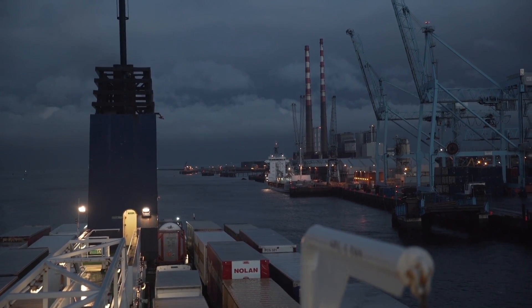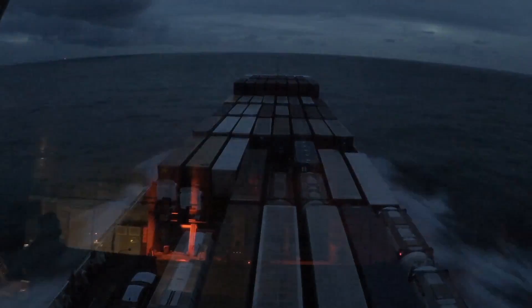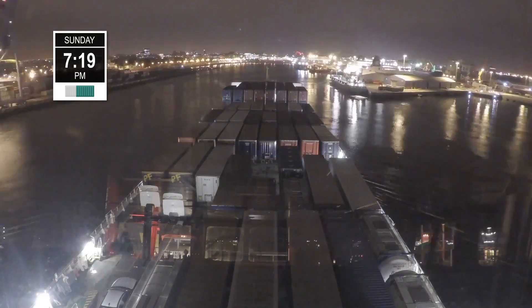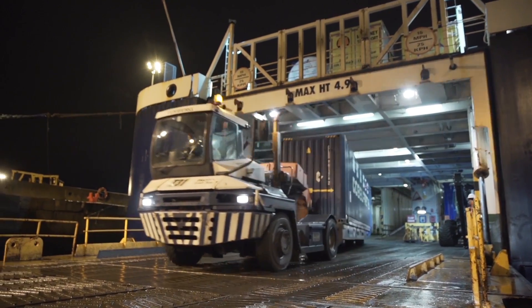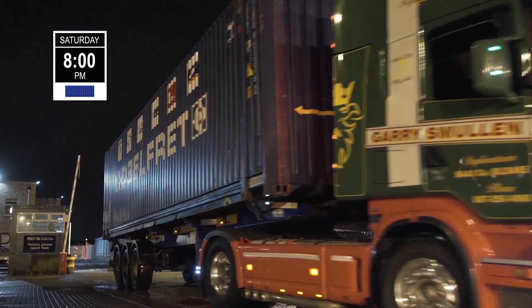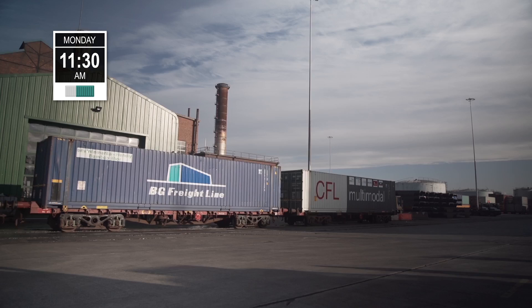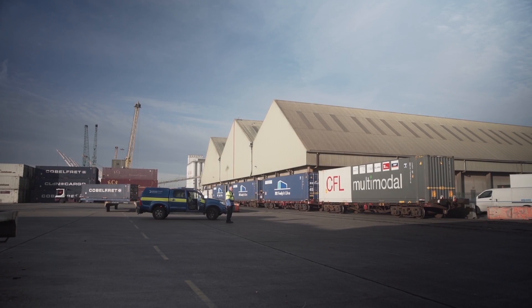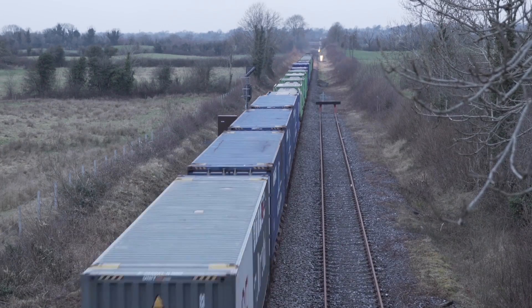Container 2 arrives at the port of Dublin on Saturday at 6:20pm, while CLDN ferry MS Mazarin, sailing from Zeebrugge, arrives at the port of Dublin on Sunday at 7:19pm. Container 2 leaves the port of Dublin toward Ballina on Saturday at 8pm, while Container 1 is unloaded and stored for the night. On Monday at 11:30am, Container 1 will leave the port for Ballina on an IWT train. In August 2009, IWT launched a rail service between Dublin Port and Ballina on the west of Ireland.